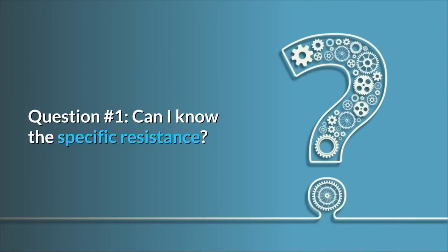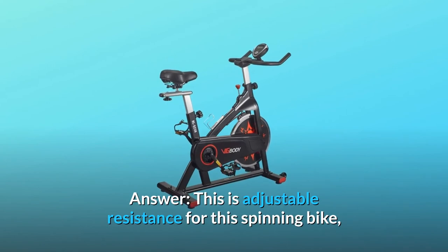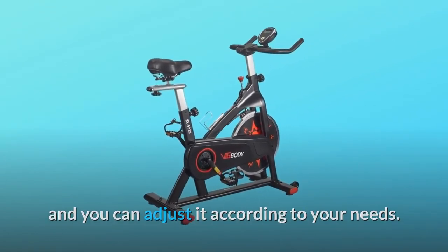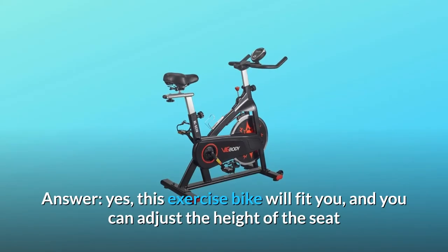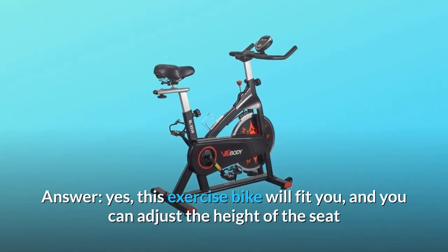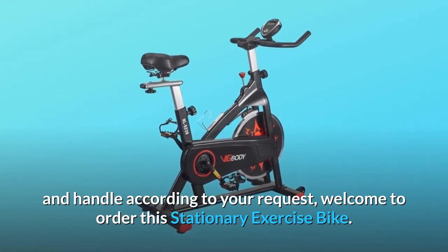Some common questions. Question one: can I know the specific resistance? Answer: this is an adjustable resistance spinning bike and you can adjust it according to your needs. Question two: I'm a 4'11" female and wondering if this will fit me. Answer: yes, this exercise bike will fit you — you can adjust the height of the seat and handlebar according to your needs. Welcome to order this stationary exercise bike.